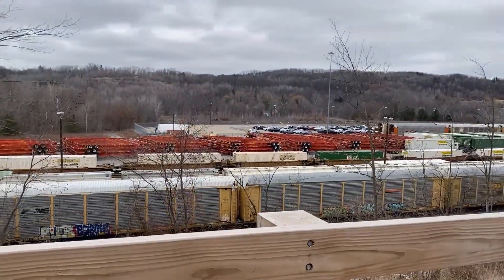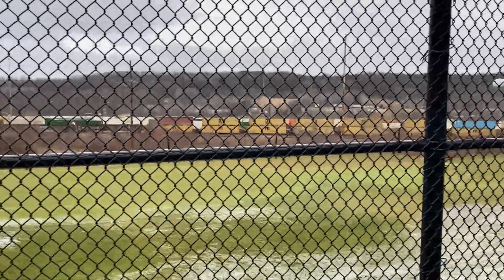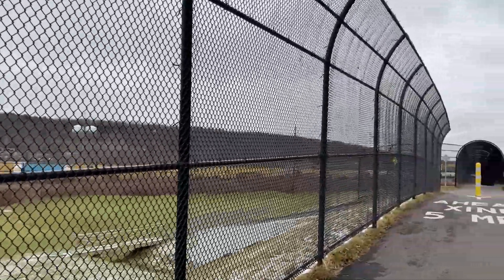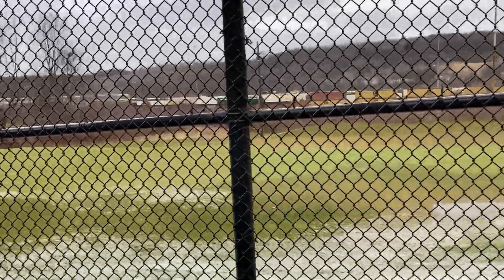22K rolling forward to the auto yard. Look at all of these truck skeletons — it's crazy. And what is it with rail yards and golf courses in northern New York? Like, look, it's legit a golf course.